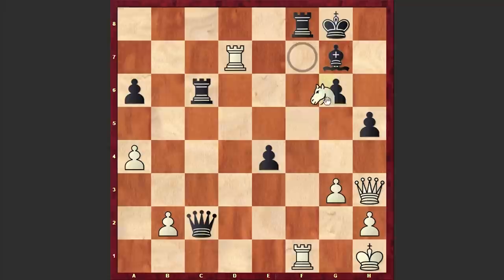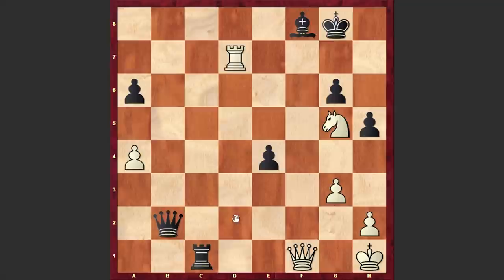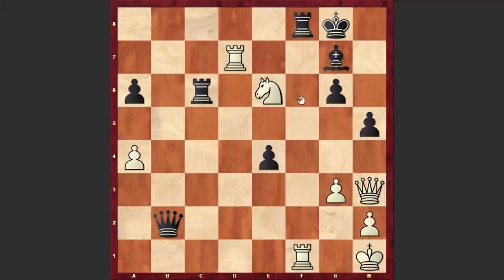Ng5, Qxb2, Nxe6 — this is already losing, and it was better simply to go for the exchange of rooks and then play Qf1: if Rc1 then Rd1, and we have equality on the board. But instead we see the Ne6 move. Now let's see how Mikhail Tal neutralized white's attack — he not only neutralized it but white's attack is now boomeranging back, and now it's white who is in trouble.